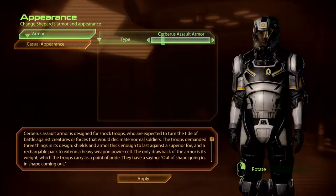Cerberus Assault Armour is designed for Shock Troops, who are expected to turn the tide of battle against creatures or forces that would decimate normal soldiers. The troops demanded three things in its design: shields and armour thick enough to last against a superior foe, and a rechargeable pack to extend a heavy weapon's power cell. The only drawback of the armour is its weight, which the troops carry as a point of pride.